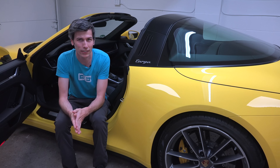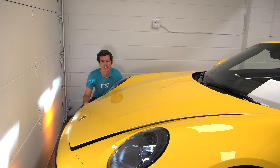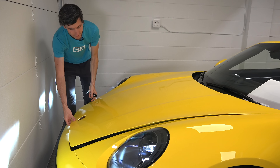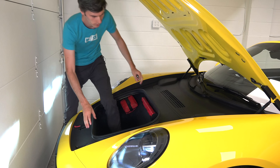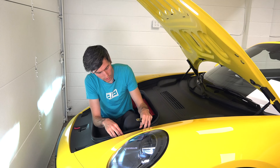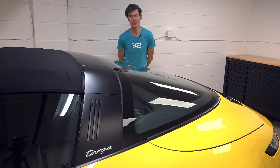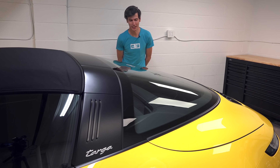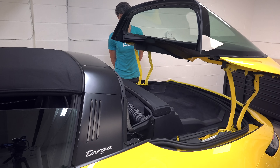I guess there's a point at which you don't need any more horsepower. No, there's not. Speaking of power, let's have a peek at the engine. Oh well, there's just a big hole — but plenty of space for your stuff. Sorry for being stupid, everyone knows Porsche engines are in the back, so let's have a peek at this boxer engine.